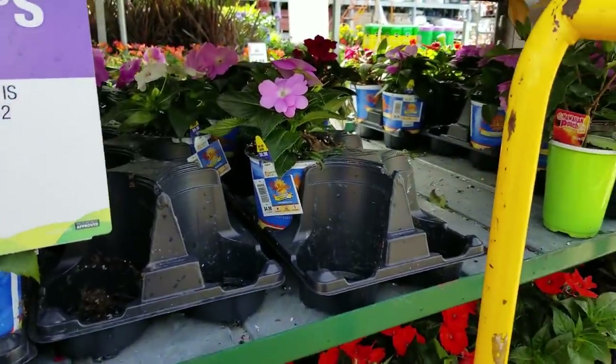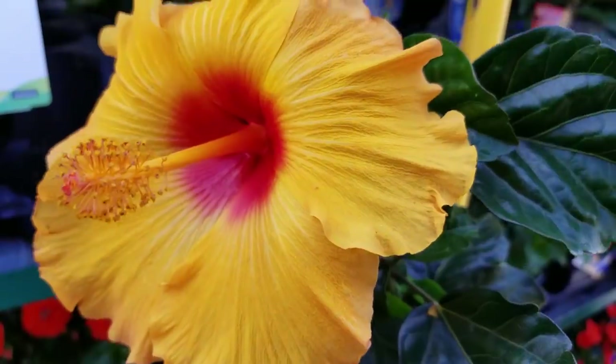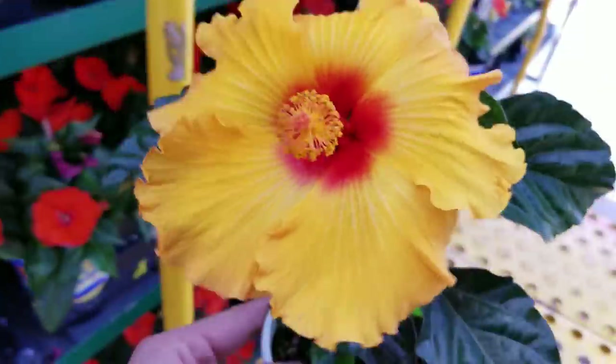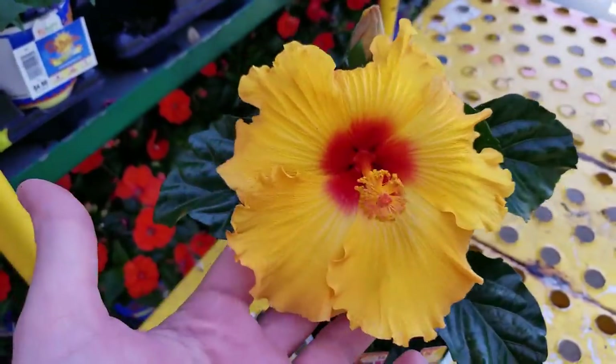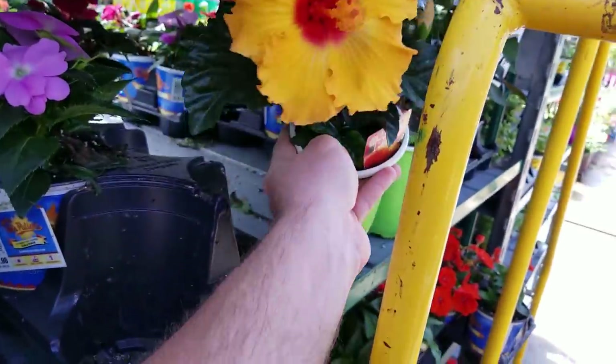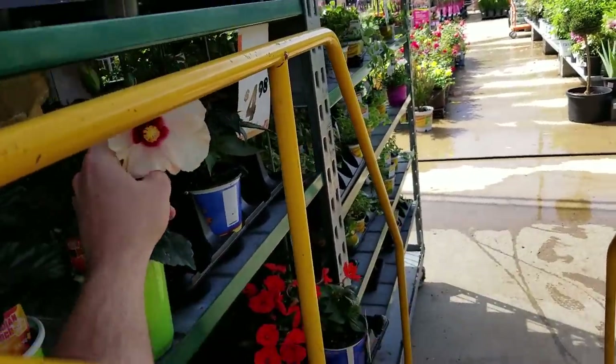I don't normally go for yellow, but hello — beautiful. Look at this one trembling with flower. That's gorgeous — more orange than yellow, that's why I like it. And yellow's growing on me. It is, which I'm fine with. Change is a good thing.